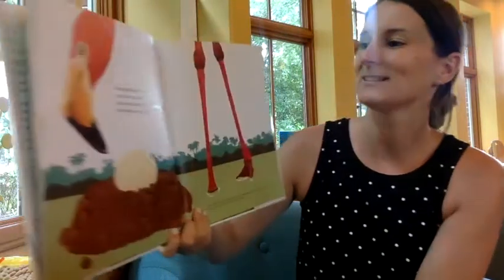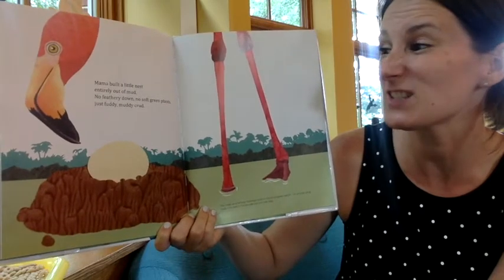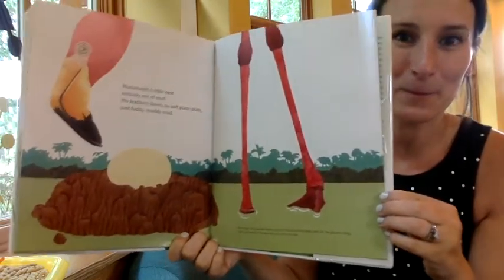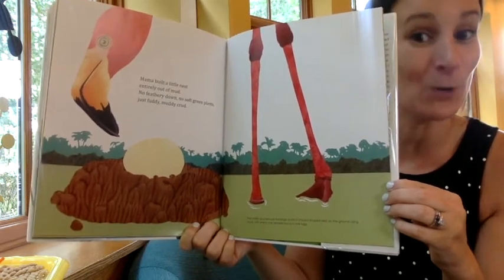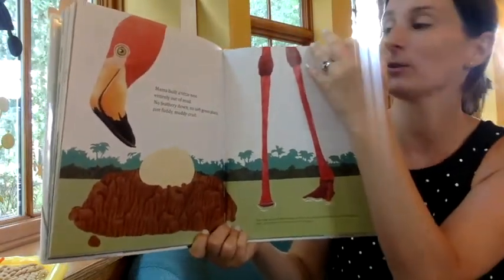Mama built a little nest entirely out of mud — no feathery down, no soft green plants, just muddy crud. Who knows what these birds are? They're pink and they have really long legs. Sometimes you can see them standing on only one. It's a flamingo, and they use lots of mud to build their nests.